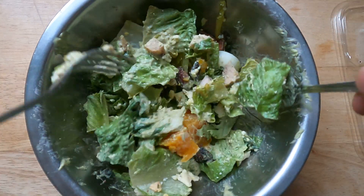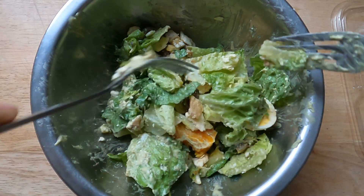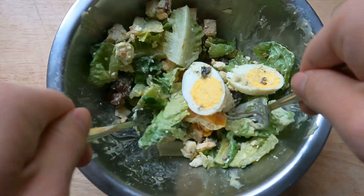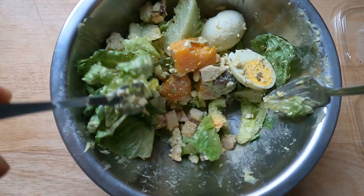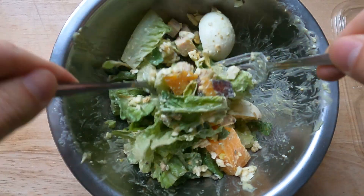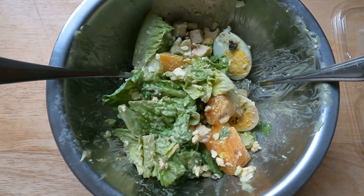Some bacon, some beets, some cheese, and some turkey — can't go wrong with this one, highly recommend it. And now I am going to have this for lunch from Good Eggs — the California Cobb with Beets, and it's got some turkey and bacon in it. Enjoy, highly recommend, let me know what you think.